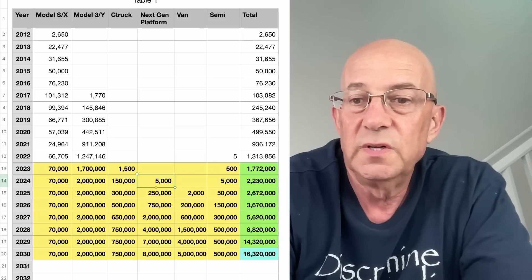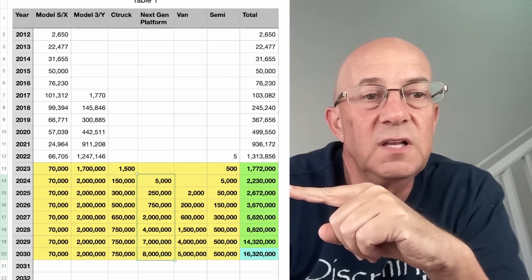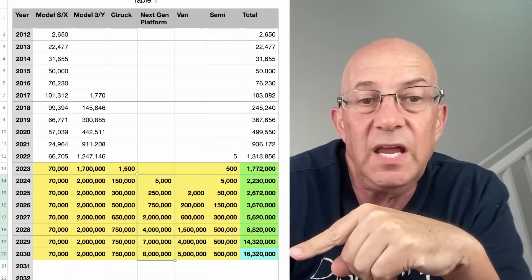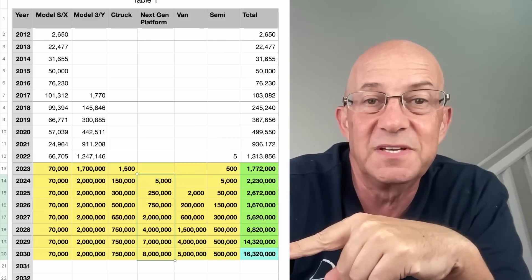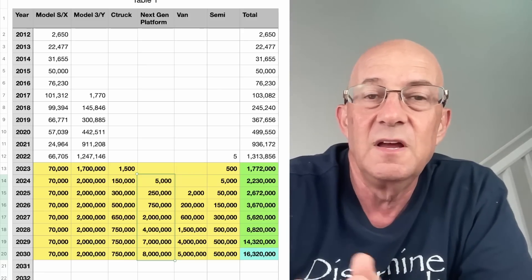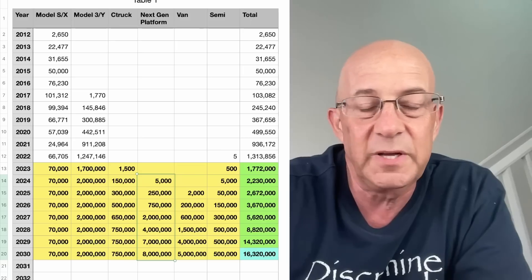Turning to this 5,000 units in 2024 for the next generation vehicle: I think we could see the next generation vehicle platform go to 250,000 in 2025 and ramp to 8 million units. This is pretty bold to say it's going to ramp to 8 million units, because the vehicle that sold the most number of units in a year is maybe 1 to 1.5 million vehicles. But I think the next generation platform is going to be more than one vehicle, so that modifies it a little bit.